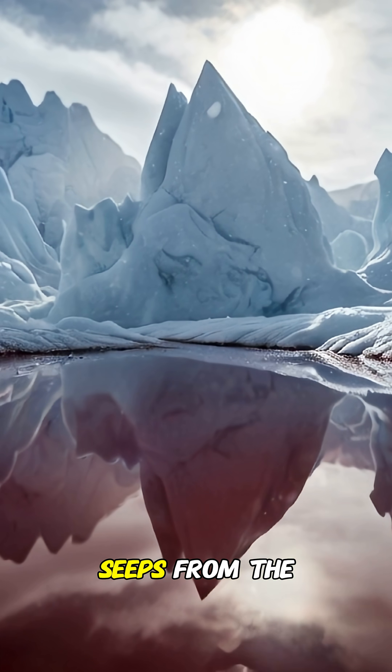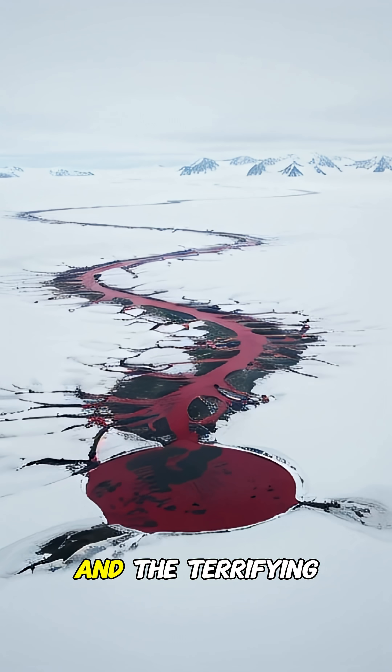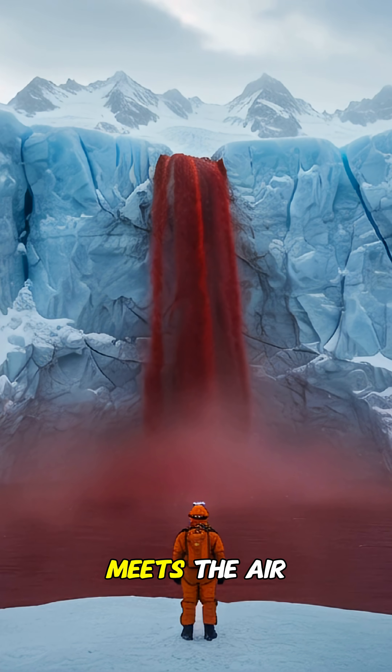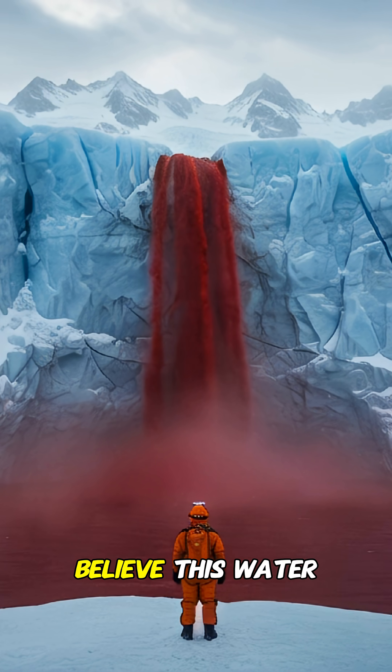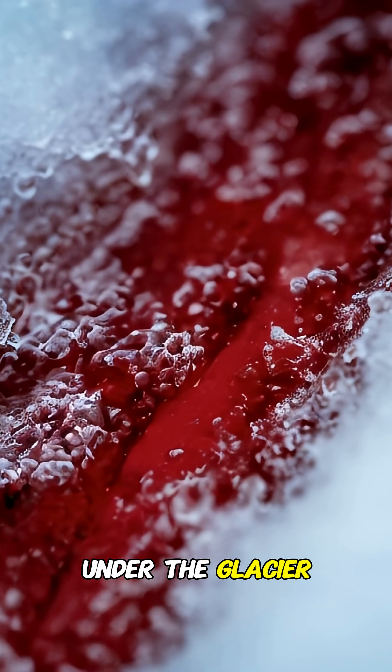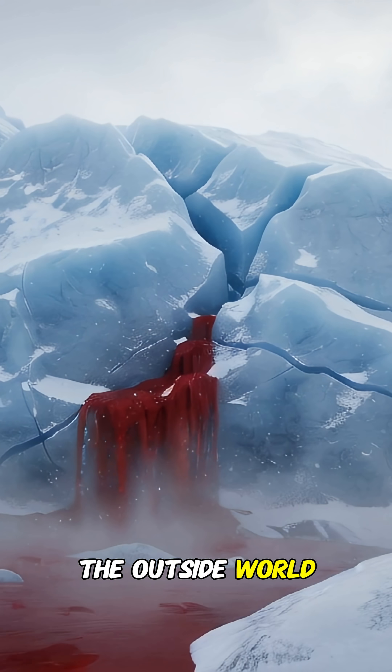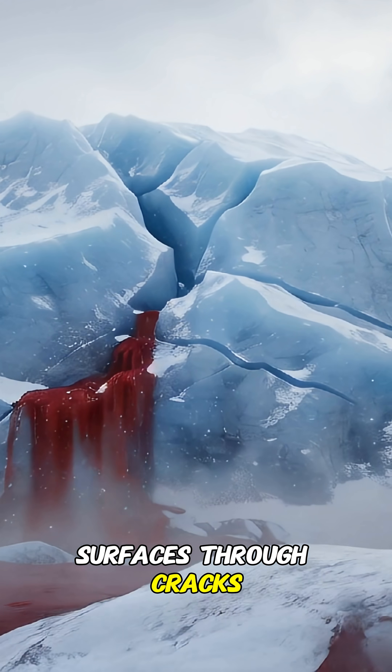This red stream seeps from the Taylor Glacier, and the terrifying colour comes from iron-rich saltwater that oxidises when it meets the air. Scientists believe this water has been trapped under the glacier for millions of years, isolated from the outside world, and it only surfaces through cracks in the ice.